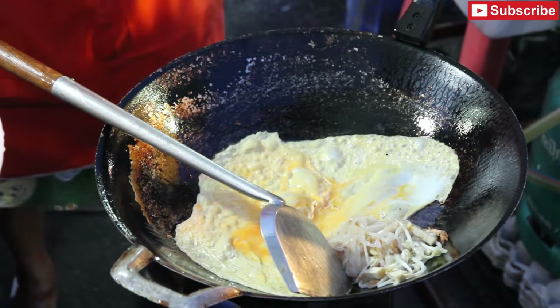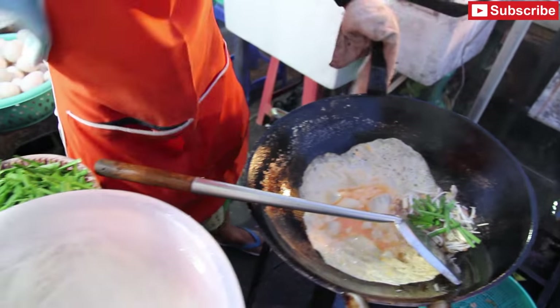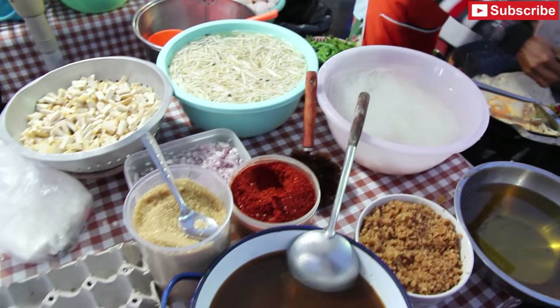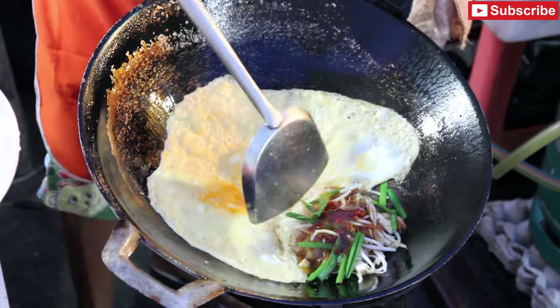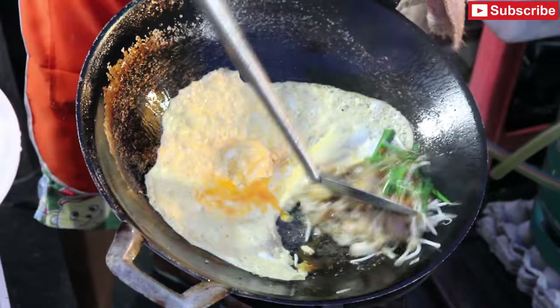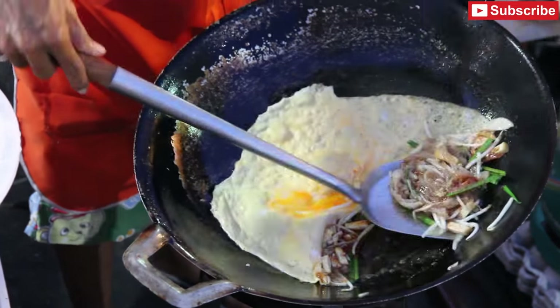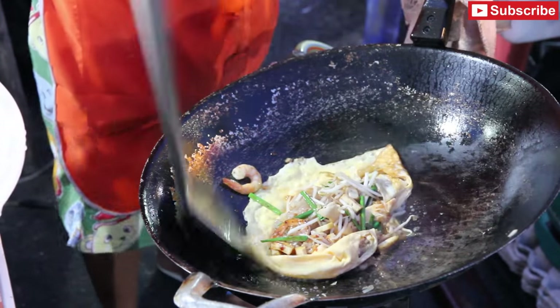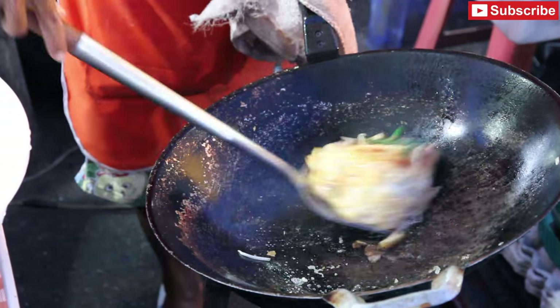She adds some oil and other seasonings including green onion, sugar, chilli, and some sauce. The pad thai goes into the omelette, she seals it, and it's ready to go.